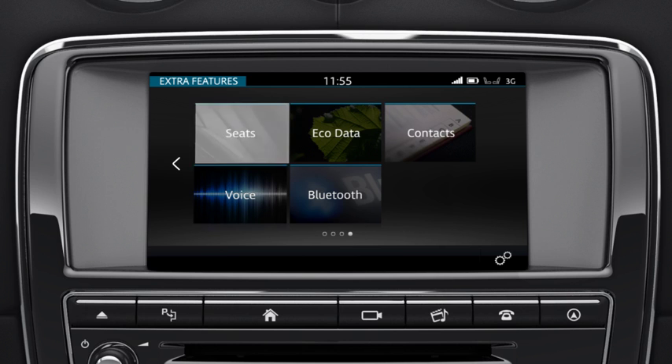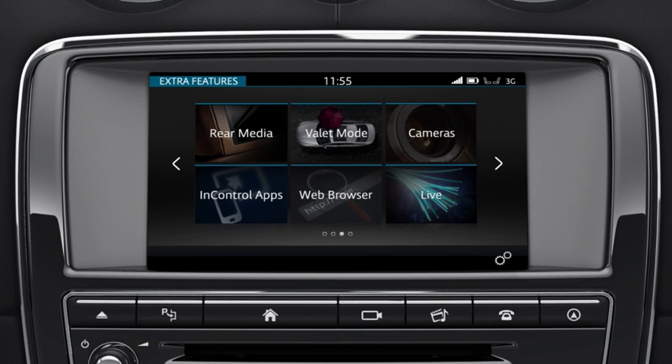Select the required extra feature by touching the relevant soft key. To move back to a previous menu screen, swipe the screen to the right, or select the left arrow on the touchscreen.